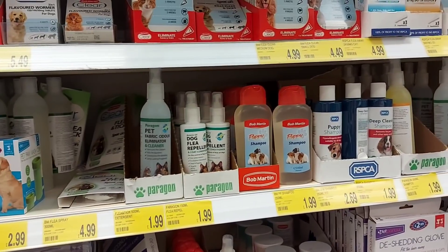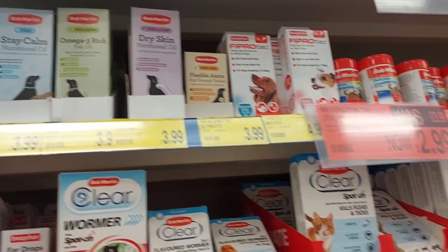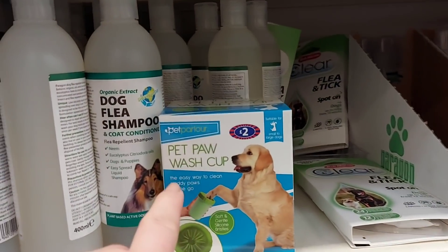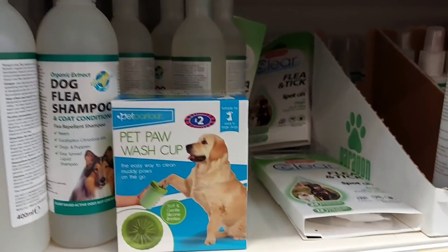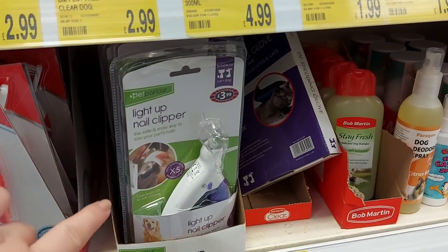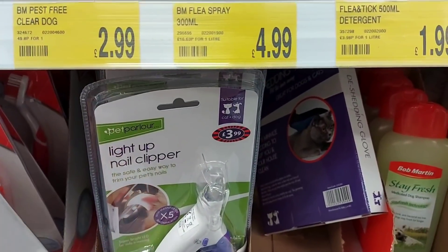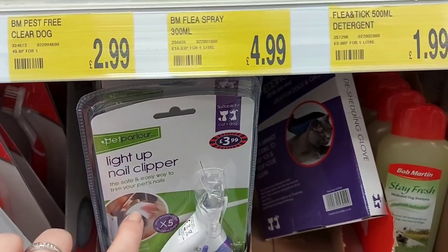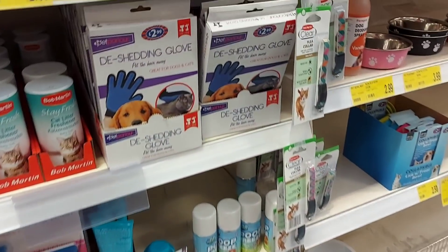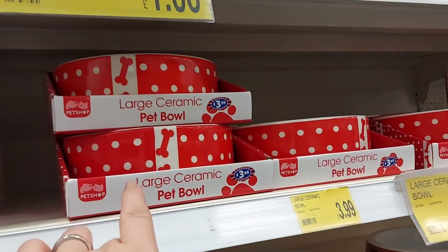They do all sorts of different worming treatments and things for fleas — all the wonderful things that come along with owning pets. There's shampoos, and oh look at that — a pet paw wash cup where they dip their little feet in to wash them. That's only £2, which is great. There's also a light-up nail clipper — really good because if you catch the quick inside that's when it bleeds, but this lights up so you don't catch it. And there's toothpaste as well. We've got a de-shedding glove — very handy for a golden retriever, which we have.